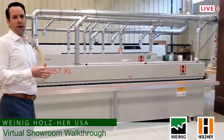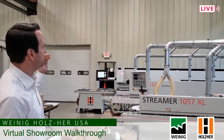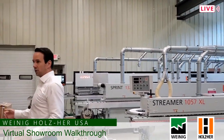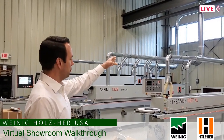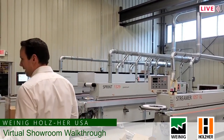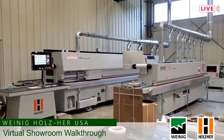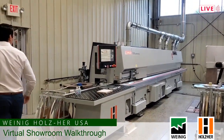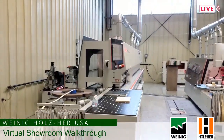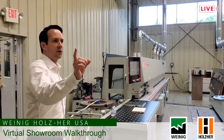Right across from our rip saws, we're coming to our edge banders. We showed you the 1308 in the work cell before; here we have a range going from the 1057 to the 1329 to the 1598, which is the largest edge bander we have — also the Lumina. We also have our entry level 1052 against the wall, so we can show a wide range of edge banding technology. The 1598 Lumina allows us to show different types of glue, NIR capability, and quick change between carriages, so there's not much we can't show between the four edge banders here and the one in Showroom B. We're now actually standing in Showroom C.